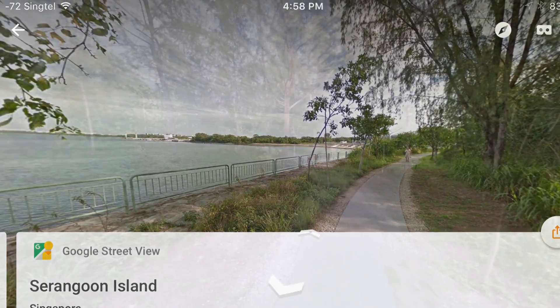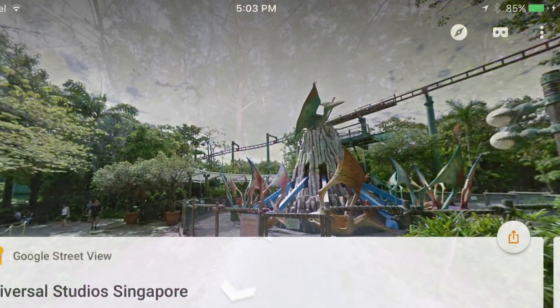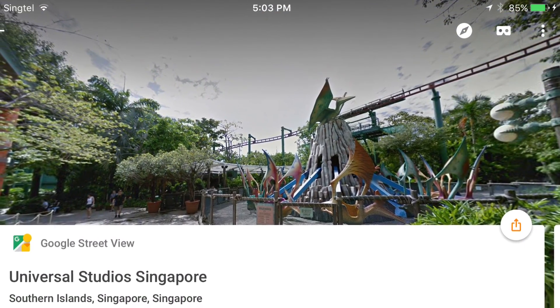Each tracker comes with 15 cameras and a computer located at the bottom, and takes a picture every 2.5 seconds. So it doesn't matter if you're mid-step, as the algorithms will adjust and fix the image accordingly.